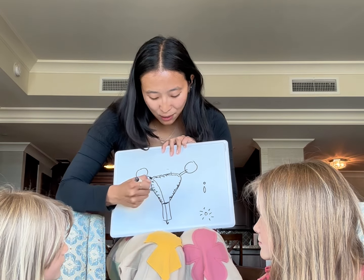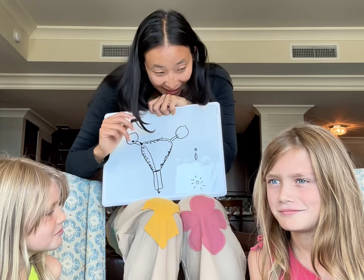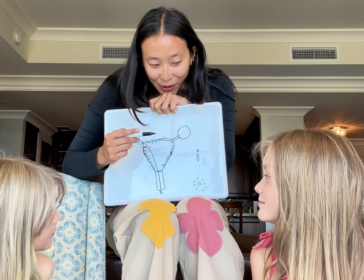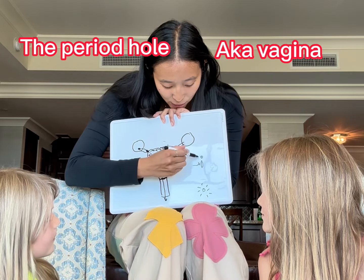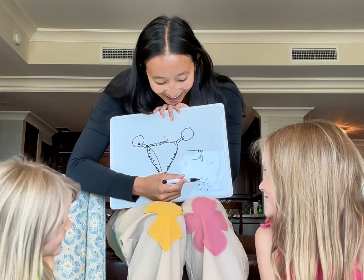Once a month, that egg will travel out of the vagina with this lining as blood. How many holes do you have down there? One? Two? Do poop and pee come out of the same hole? No. Do pee and period blood come out of the same hole? No. So you have three holes down there: the pee hole — that's the urethra — the period blood hole, which is the vagina, and then your poo hole back there.